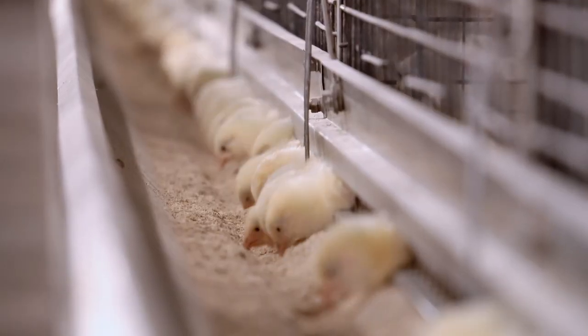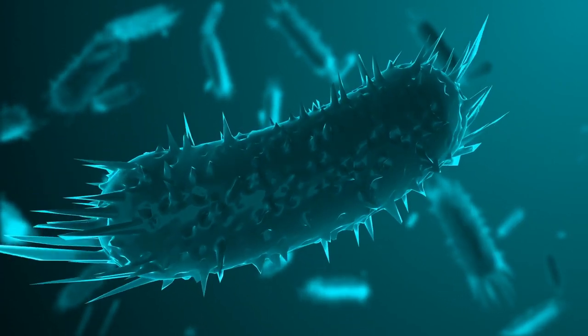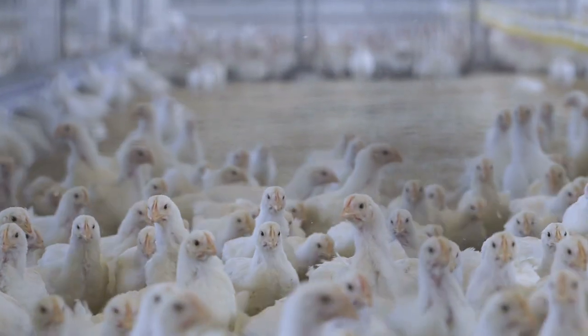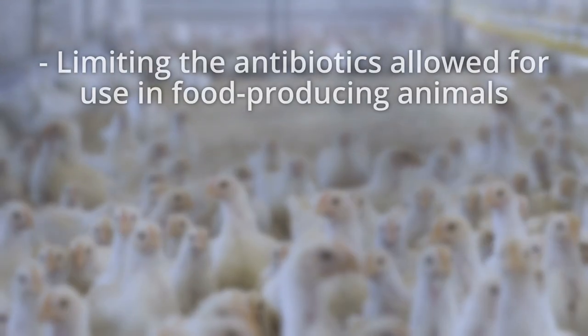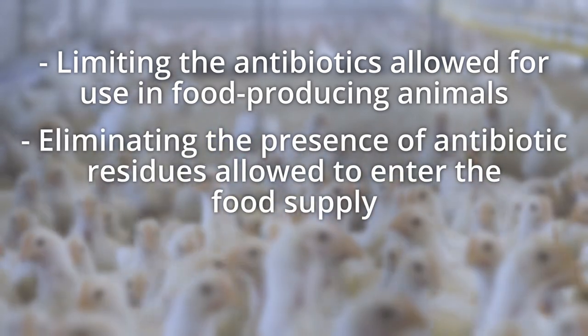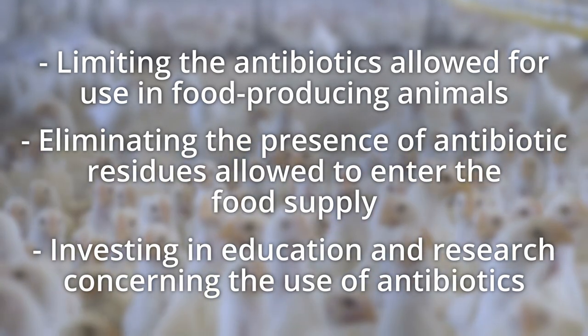For decades after antibiotics were discovered, they were the first line of defense for treating illness in animals and in people. This was done without concern for the cause of the disease or the consequences of overuse — not out of negligence, but rather because there wasn't enough understanding. Once resistant bacteria started to emerge, it became clear that we needed to change how we used antibiotics. For the food animal industry, this meant limiting the antibiotics allowed for use in food producing animals, eliminating the presence of antibiotic residues allowed to enter the food supply, and investing in education and research concerning the use of antibiotics.